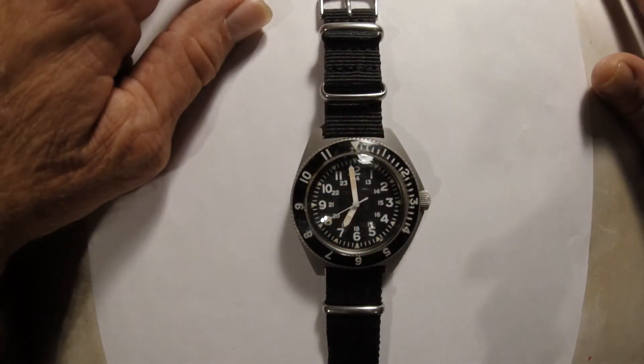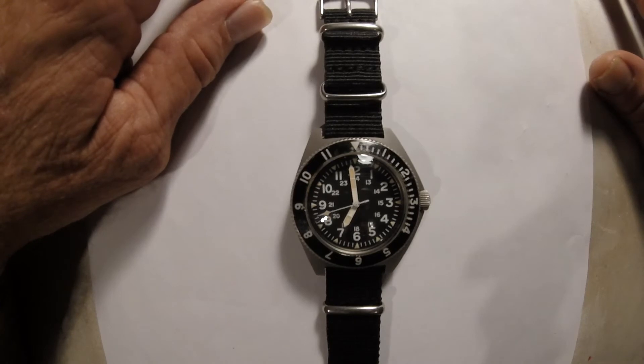The cool thing about this watch is that the actual bezel envelopes the crystal case, completely sealing the watch and allowing it to go to a depth of 1,200 feet.